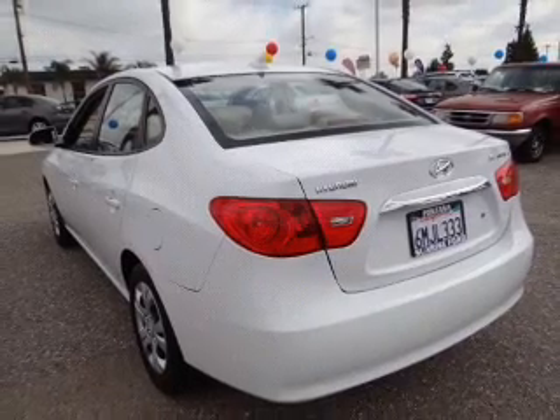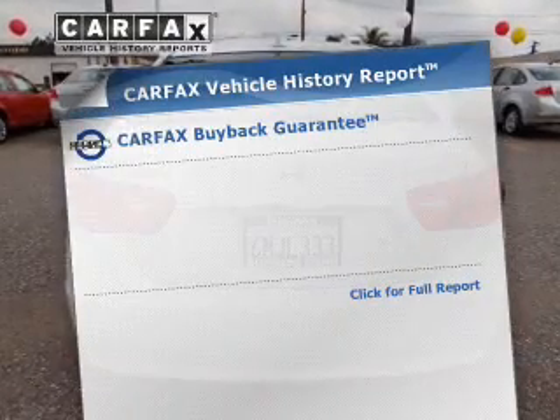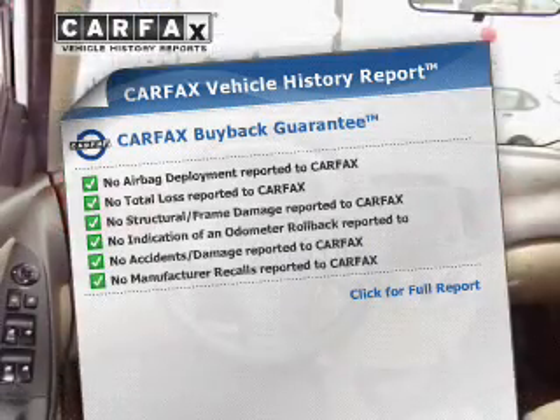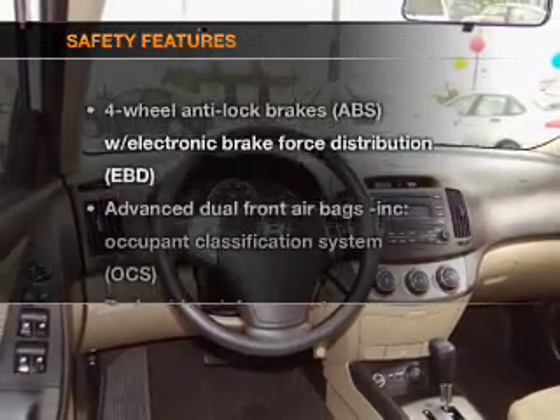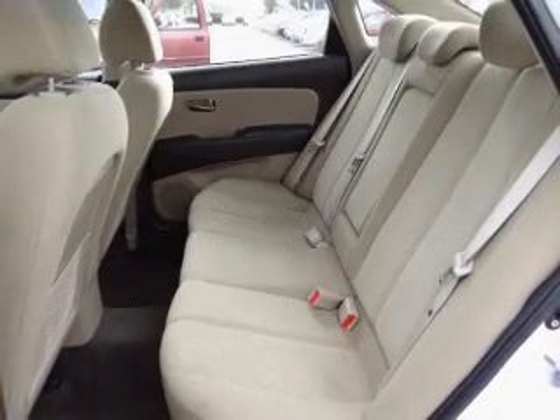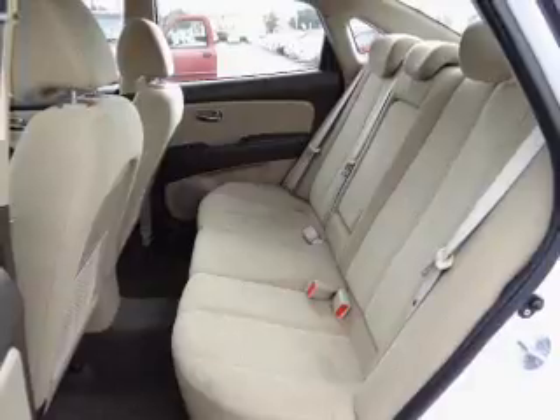Anti-lock brakes help to bring your vehicle to a safe stop. Know the history on this ride and greatly reduce your buying risk with the included Carfax Vehicle History Report. If safety is a high priority, rest assured knowing these top safety components are included: low tire pressure warning, independent suspension.